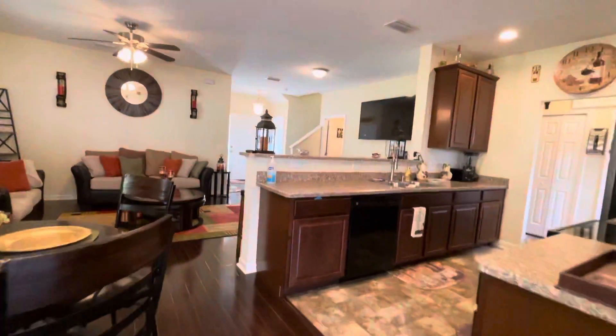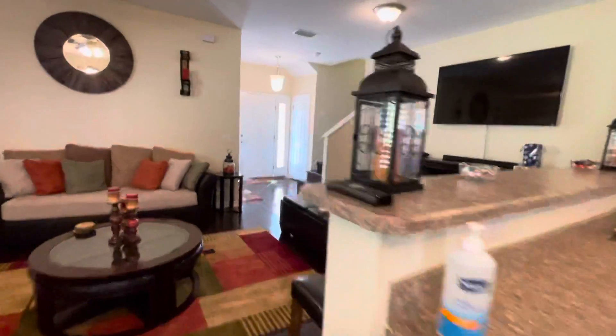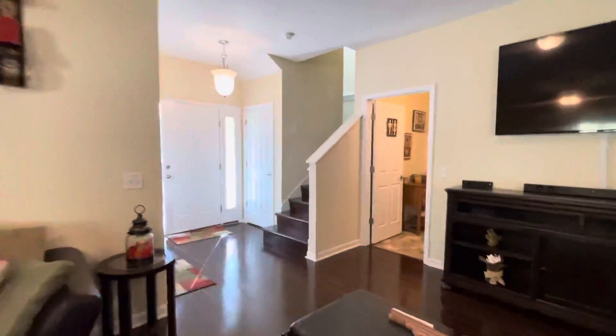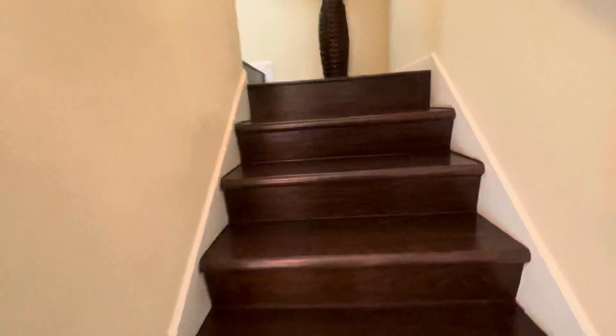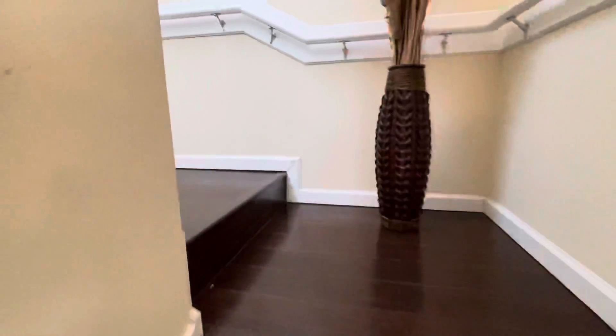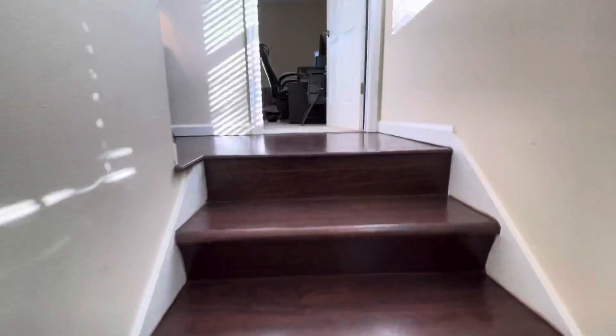Let's keep going and head upstairs to take a look at the bedrooms. No carpet down here, so great to keep nice and clean. Beautiful floors on the stairs also — nice and wide.